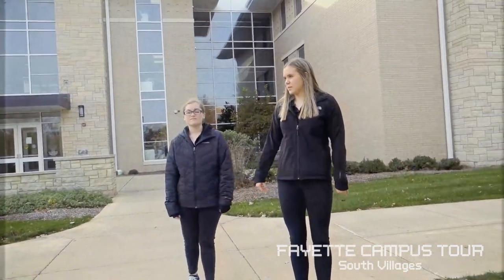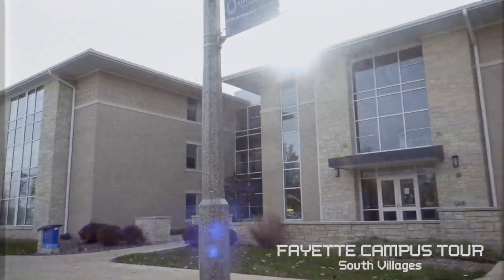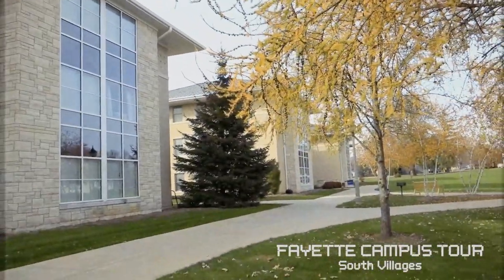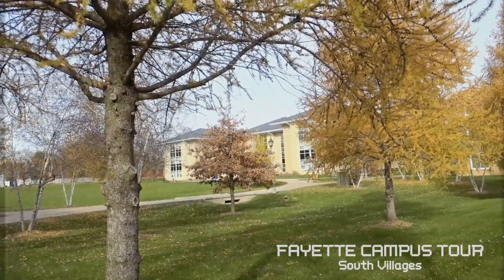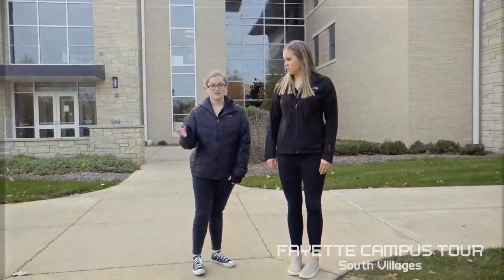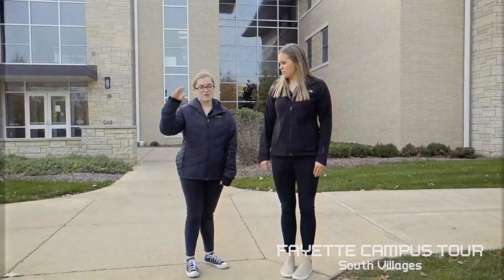There are three South Villages on campus. This is South Village 1, the oldest of the three. There are also South Village 2 and South Village 3, located in that corner. In terms of expense — how expensive all the living facilities are here on campus — it goes Garvey, then South Village 1, and then South Village 2 and 3 at the exact same price.